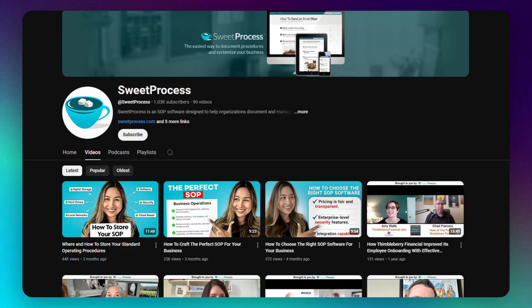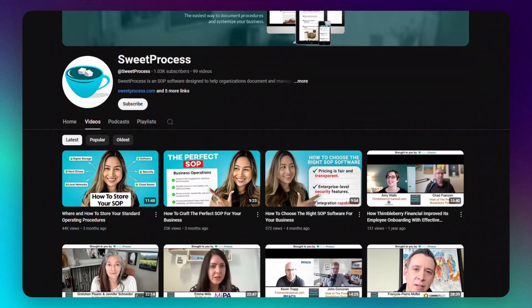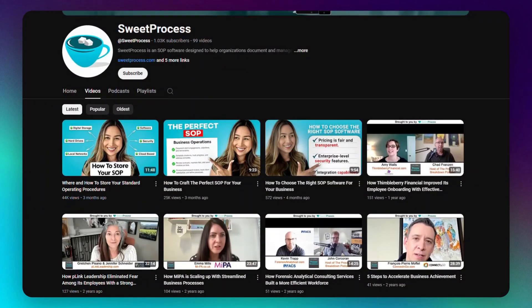If you're new to the SweetProcess channel, we're an SOP software helping hundreds of businesses of all sizes document, streamline, and manage their processes with ease. So if you want to learn the best strategies for creating and optimizing your business processes, make sure to subscribe.